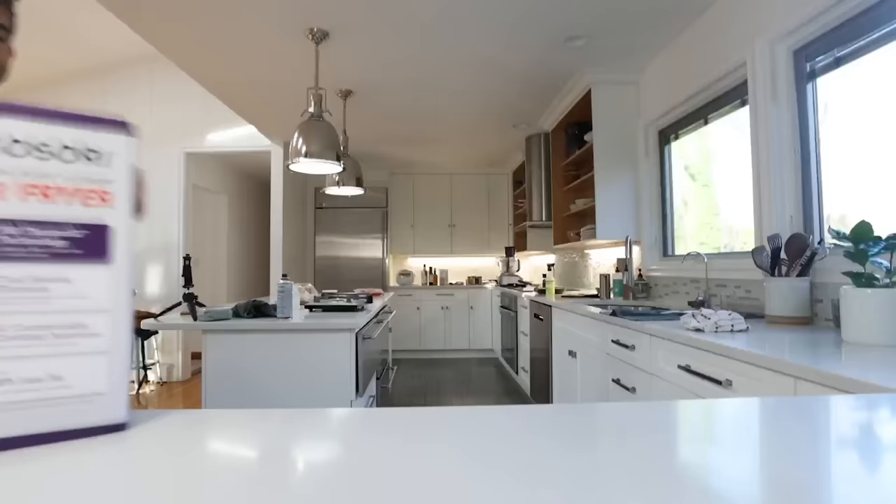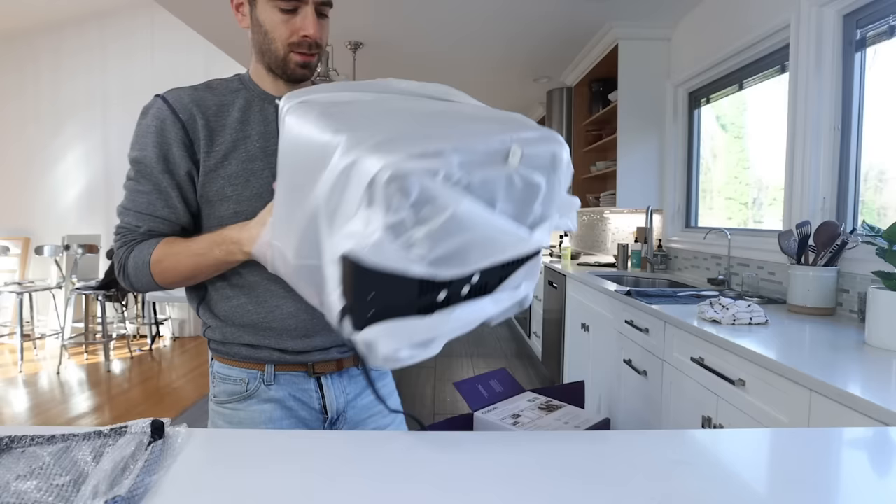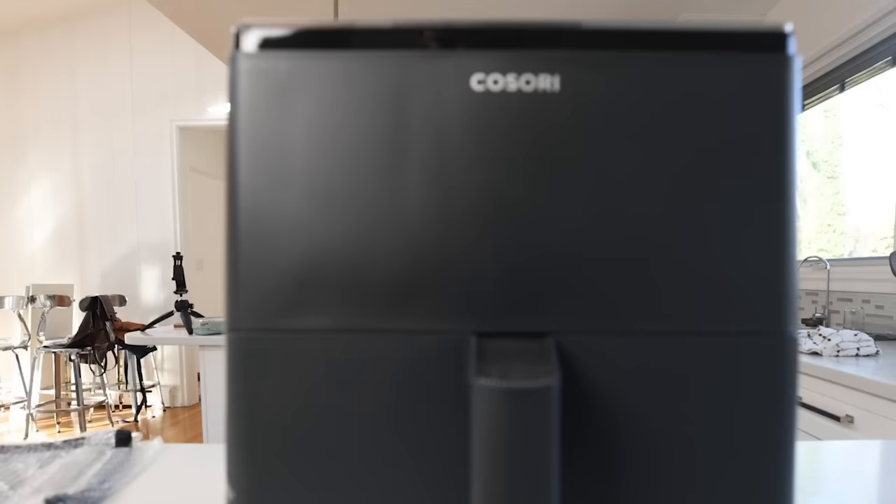Before we get into more air fryer recipes, I want to tell you about the sponsor of today's video: Kosori. I've been using Kosori for many years, and today I'm debuting their new Dual Blaze 6.8-quart air fryer. One reason I love Kosori is because they're always innovating — the Dual Blaze is the only air fryer with dual heating elements on both the bottom and the top, which means shakeless technology. You set the temperature, you set the time, click play, and your food cooks evenly. Click the link below to save 15% off the Kosori Dual Blaze.